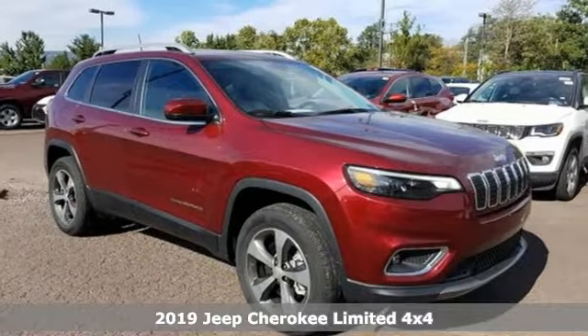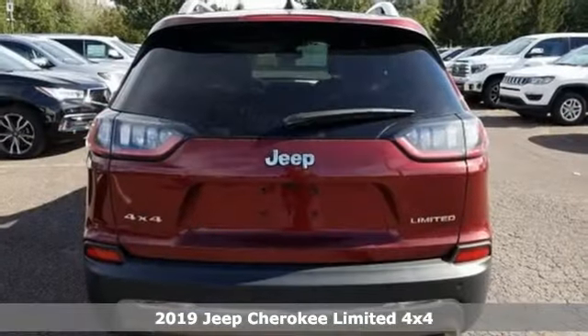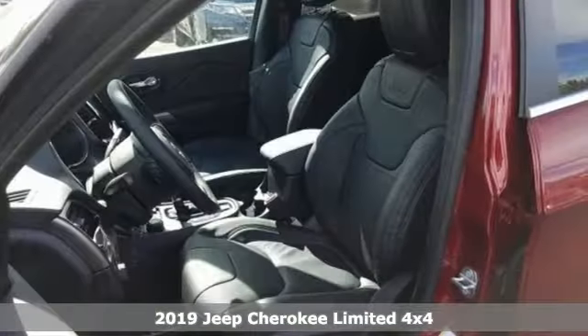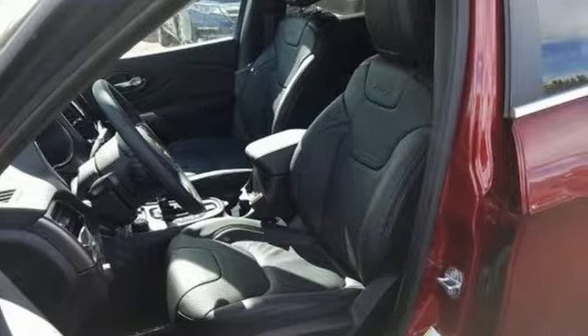It's a new 2019 Jeep Cherokee. Freedom and adventure await in this sophisticated and versatile Cherokee. A great vehicle is comprised of great features like these.